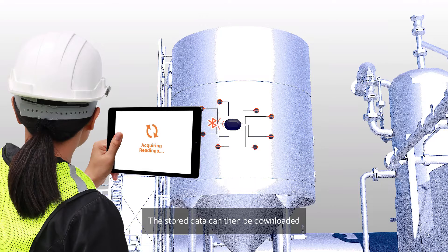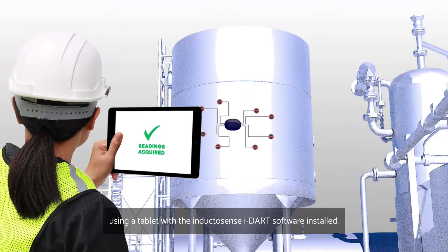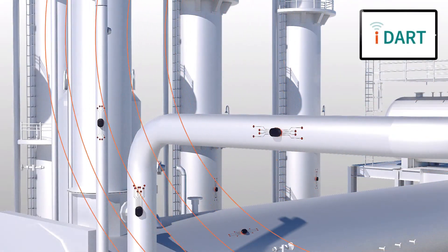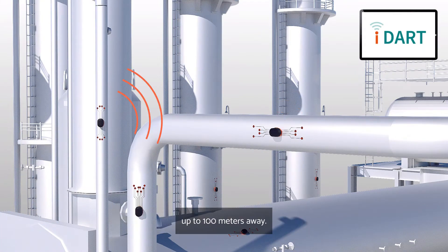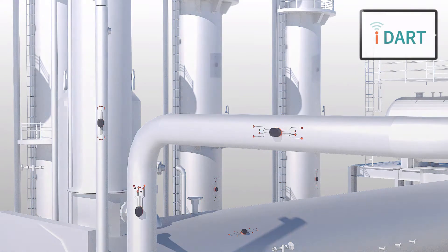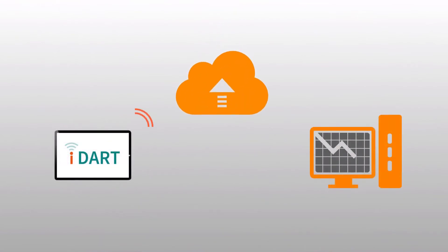The stored data can then be downloaded using a tablet with the InductorSense iDART software installed. Data can be collected from multiple WAND RDCs up to 100m away. The data can be uploaded over Wi-Fi for remote analysis in the iDART software.